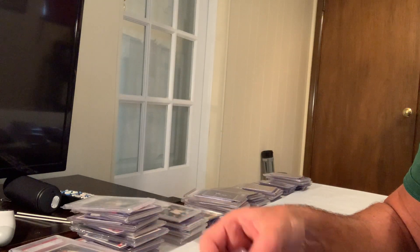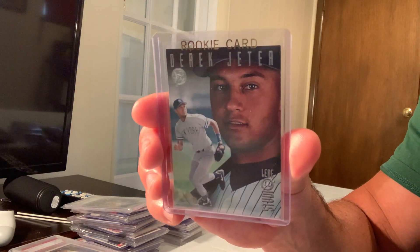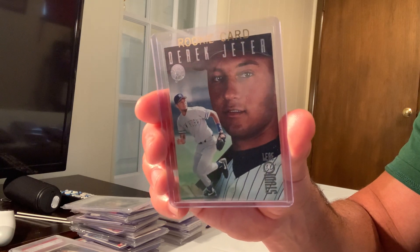Now moving faster through the 90s: the 1996 Leaf Studio Press Silver, card number 33, sold for $4,800 on eBay in Gem Mint 10.